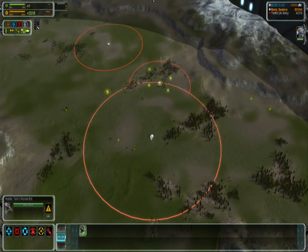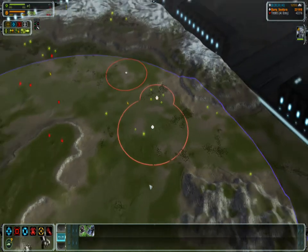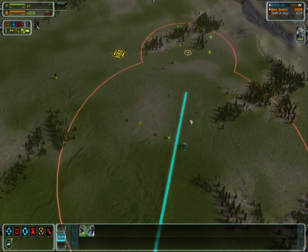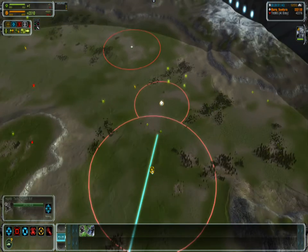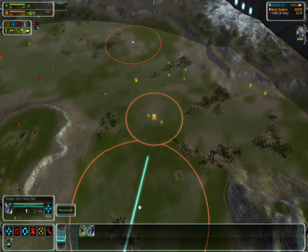Now let's compare the Hoplite versus the Obsidian. You can see the firing range of the Hoplite is even further — even larger than the Yoshua's. Now let's make these two units chase, pointing in the exact same direction. In this case, the Hoplite is actually even faster, so the Obsidian really has no chance.